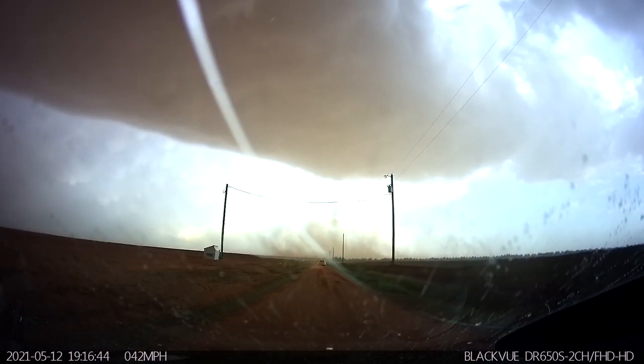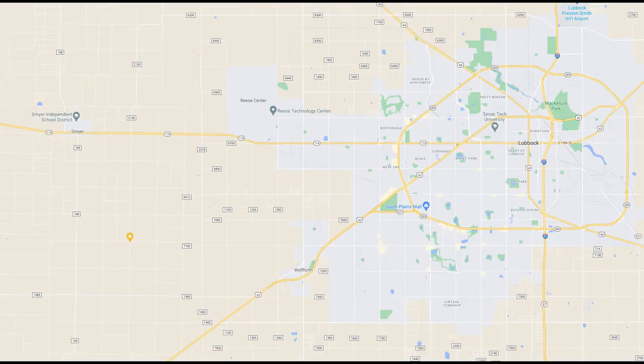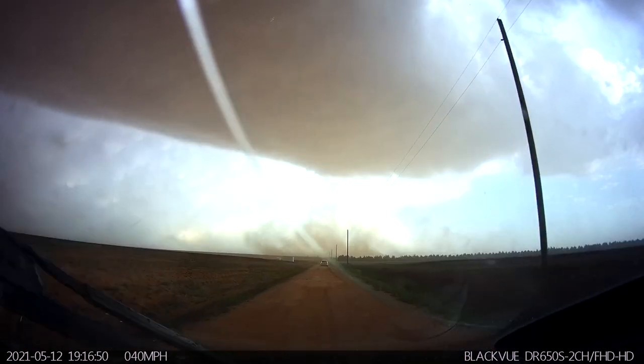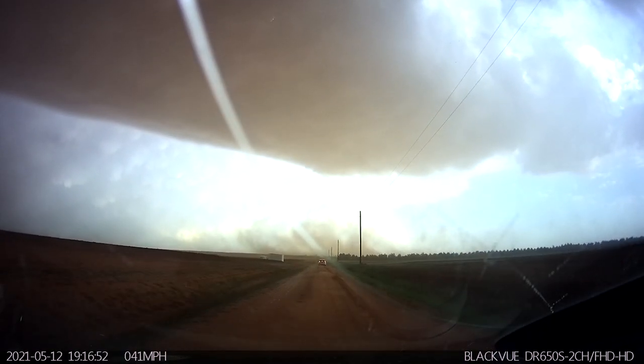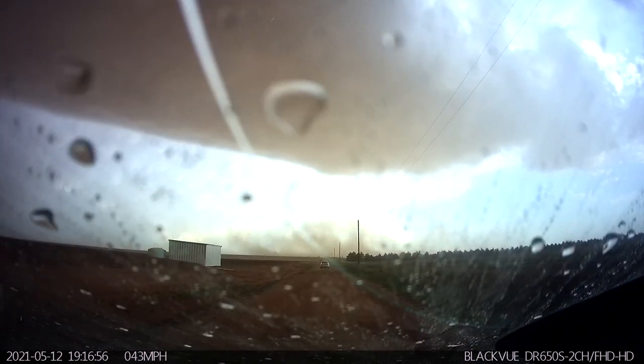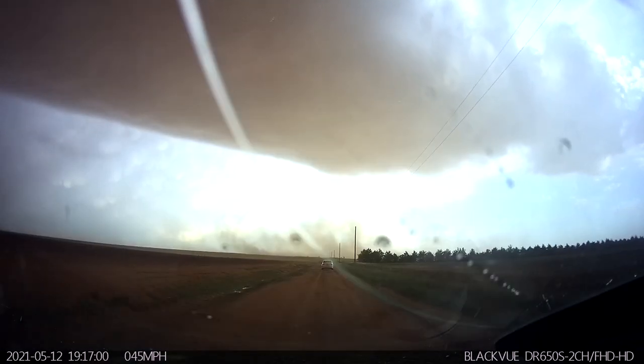I was heading southbound on a dirt road west of Wolfrith, Texas, or just southwest of the city of Lubbock. This is my dash cam footage as I headed south. The white car and I leapfrogged as we made stops. At this particular moment they were ahead of me, as you can see, at around 40 to 45 miles per hour.